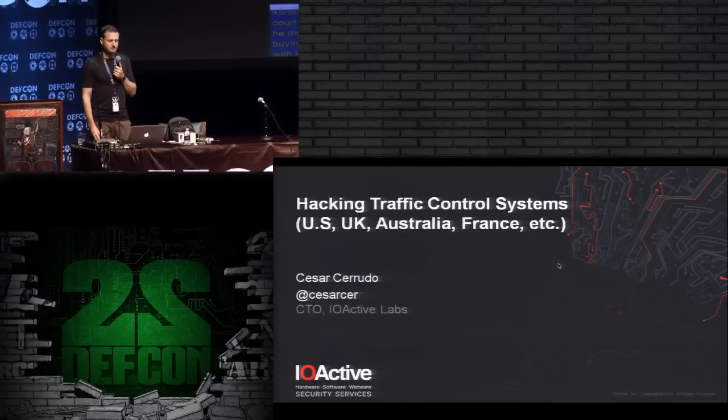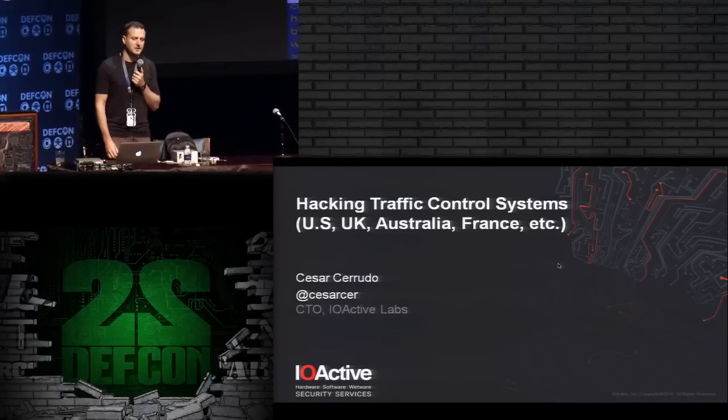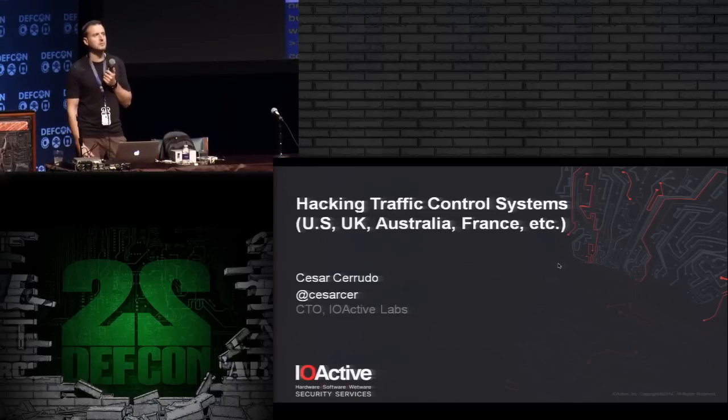I will be talking about hacking traffic control systems from the US and a few other countries.